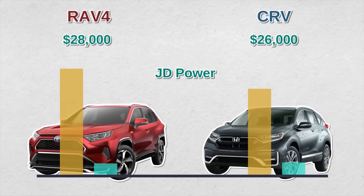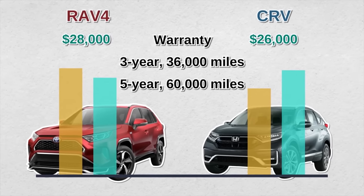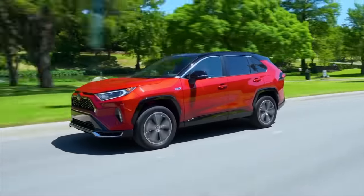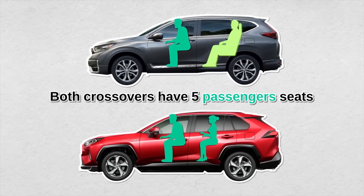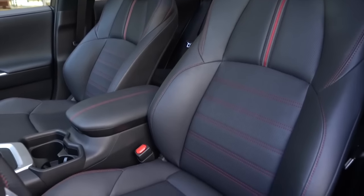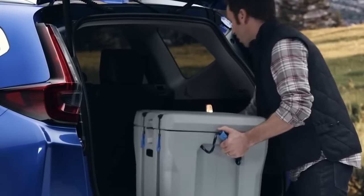If you're interested in reliability ratings, J.D. Power gave the RAV4 an average score, whereas the CR-V earned an above-average rating. Both cars offer a three-year, 36,000-mile basic warranty and a five-year, 60,000-mile powertrain warranty. Both offer great fuel economy for their class, but the RAV4 has a slight edge. Both crossovers have five passenger seats, and the CR-V offers a bit more legroom for backseat passengers. Both come standard with cloth upholstery, but you can upgrade the CR-V with real leather, whereas the RAV4 only offers synthetic leather.